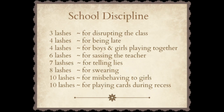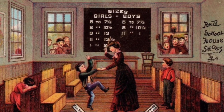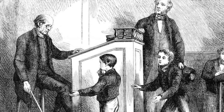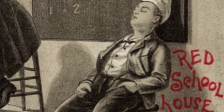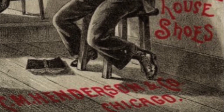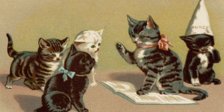Discipline could be difficult at times, especially when some of the older boys were taller than the teacher. Infractions were dealt with swiftly and often severely. Corporal punishment with hickory switches and rulers was not unusual. The image of a pupil sitting in the corner with a dunce cap on his head was a form of punishment used for a child who hadn't done their lessons, spoke out of turn, or committed a similar minor offense.